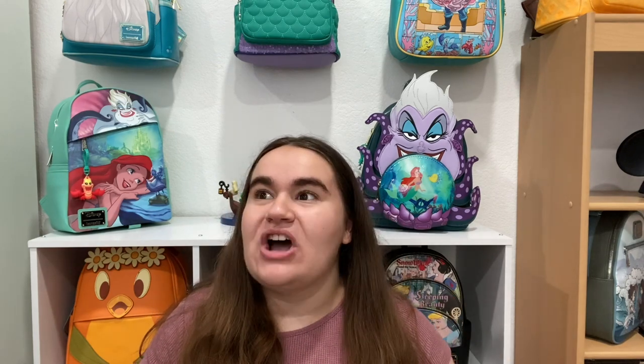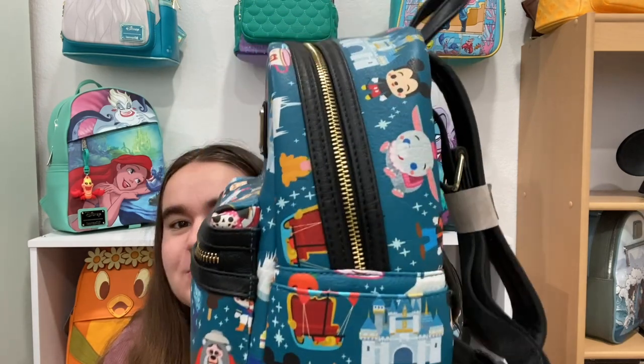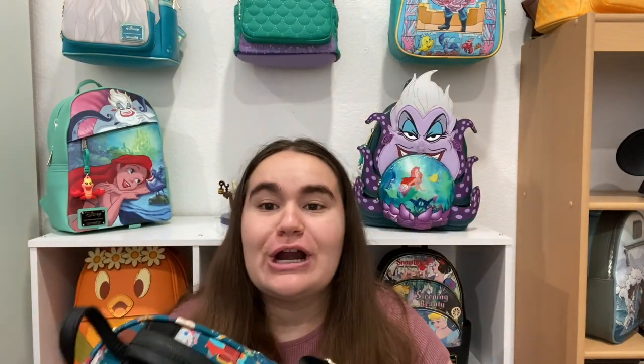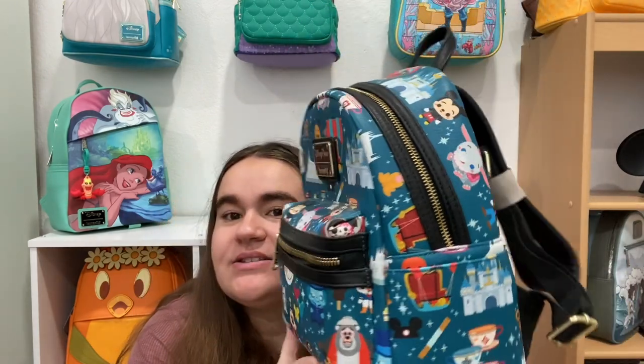I saw this bag and everybody was opening it here on YouTube, and I was like, 'Oh, I need to have that.' I ordered it from ShopDisney — and with ShopDisney you can't pick pattern placement — but I think I got a pretty great one. It is this Park Icons bag, the first bag I ever got.